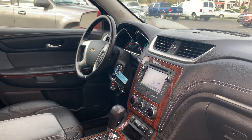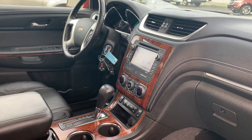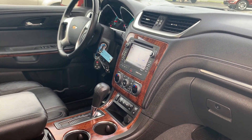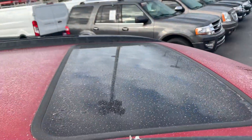It also features cruise control, navigation, satellite radio, traction control, tow haul mode, and heated seats.